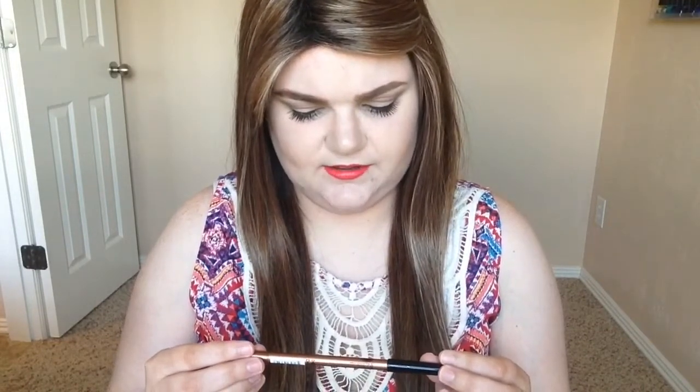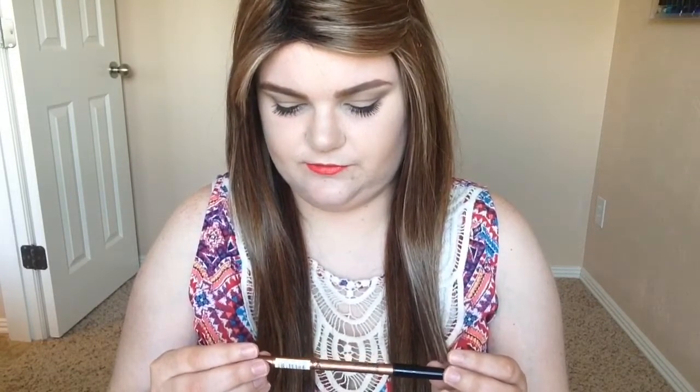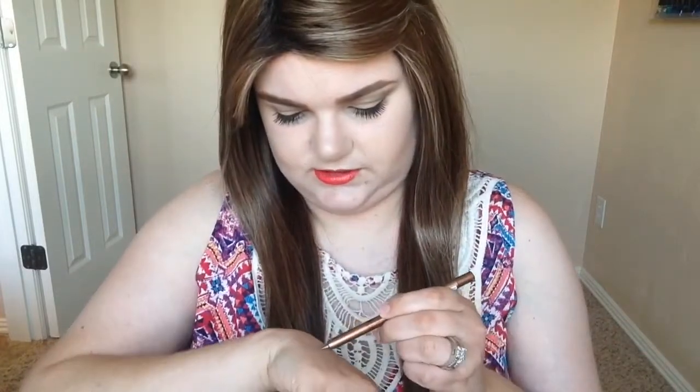So the first thing in here is the JCat Beauty hashtag Makeup of the Day Waterproof Slide On Pencil for eyes. The color that I have it in is bronze, which is a gorgeous color that goes really good with the bag. Let's see how this goes.